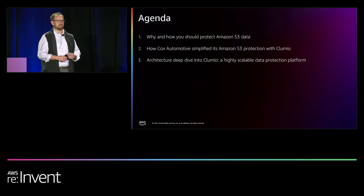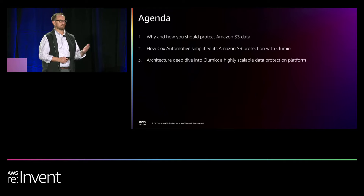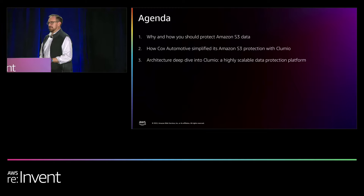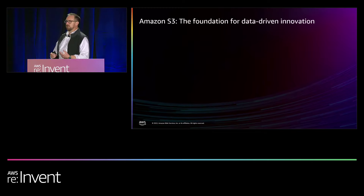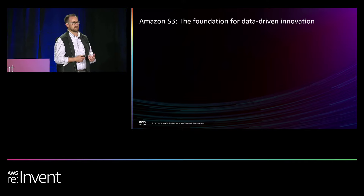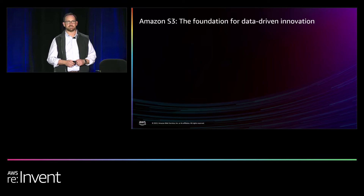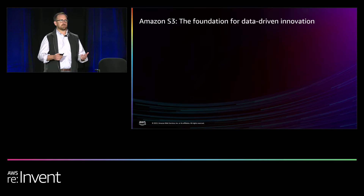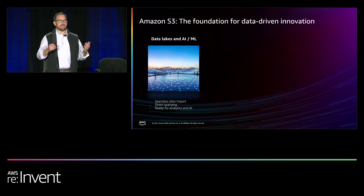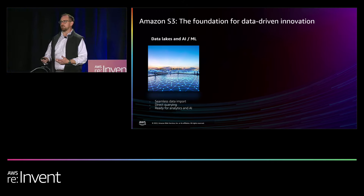We'll try to keep it as interactive as possible. If you have questions, we're comfortable taking them. Amazon S3 has come a long way in 16 years. We're now storing over 280 trillion objects in S3, over 100 million transactions per second. What we're seeing is S3 transforming into the primary production storage for customers to create new data in — it's no longer just a place to store or back up data.